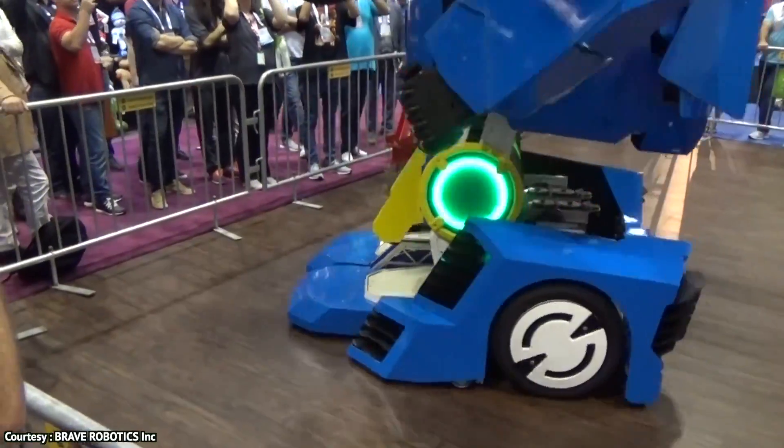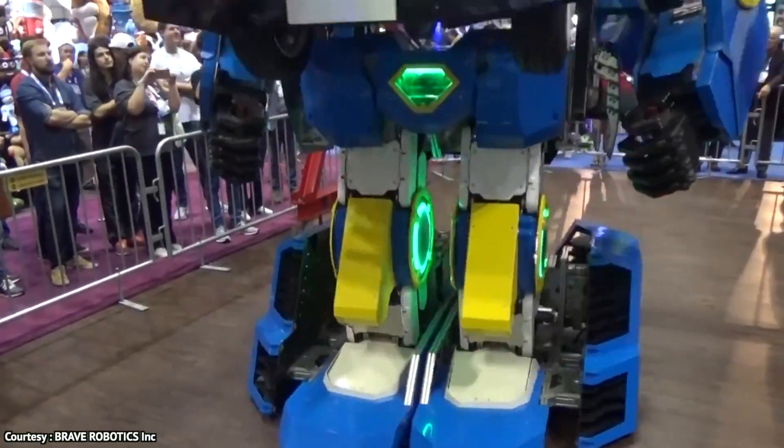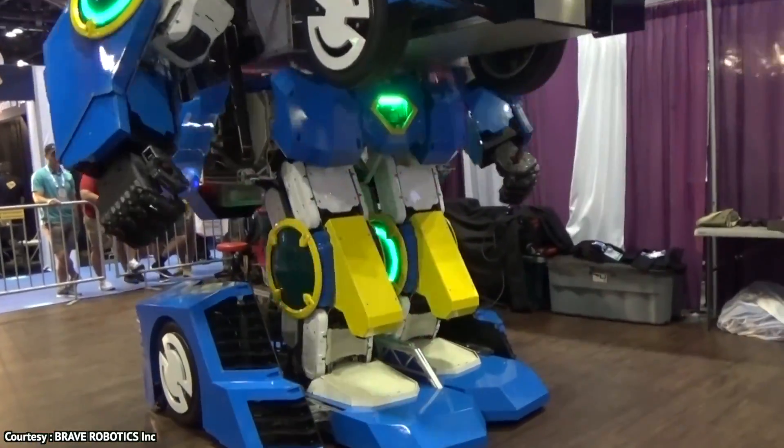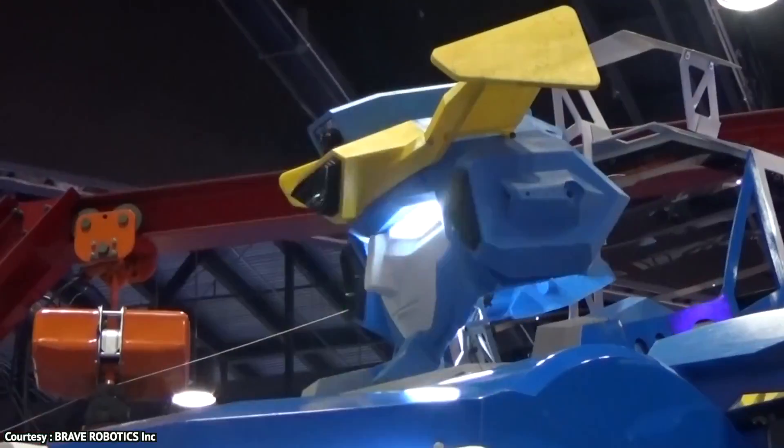This robot is taller than me, probably taller than you too. It is about 4 meters tall — tall enough to have sufficient space to accommodate around two people, even when it's transforming.